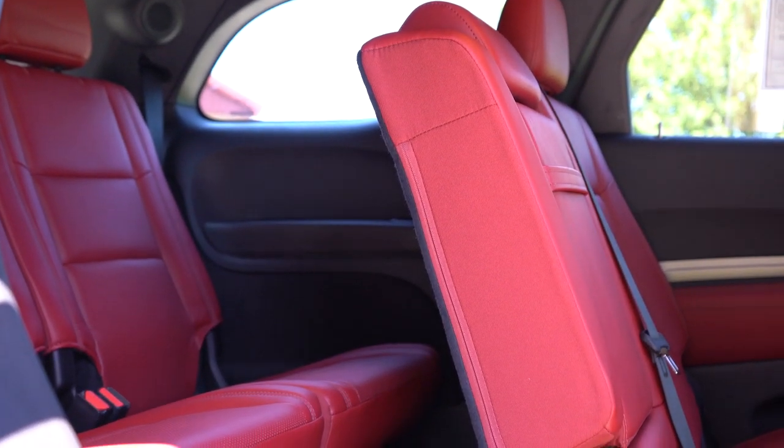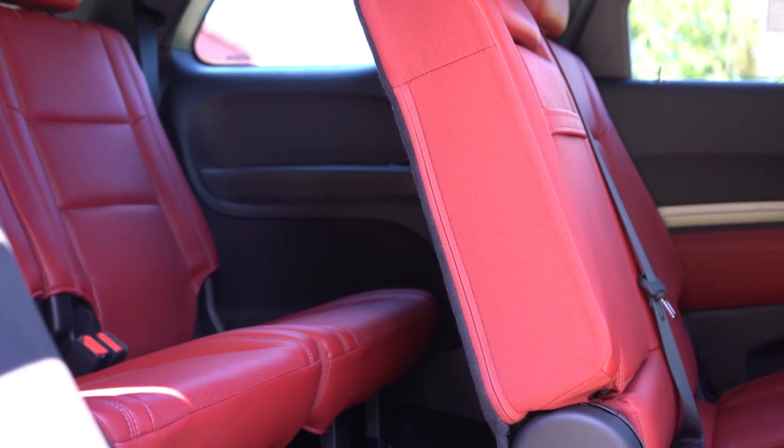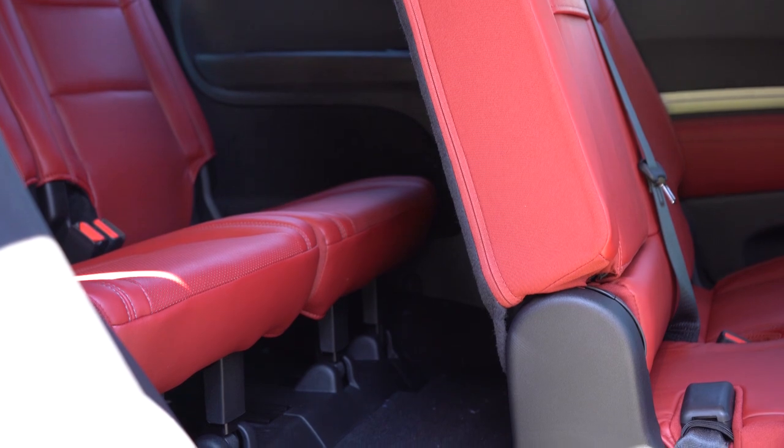Third-row legroom comes in at 31.5 inches. For reference, I'm just under six feet tall — that's how much space I had back there. I should mention the Durango has two seats in the third row, not three. Rear ventilation comes standard in the ceiling of the Durango for all three rows, so all three rows stay comfortable.